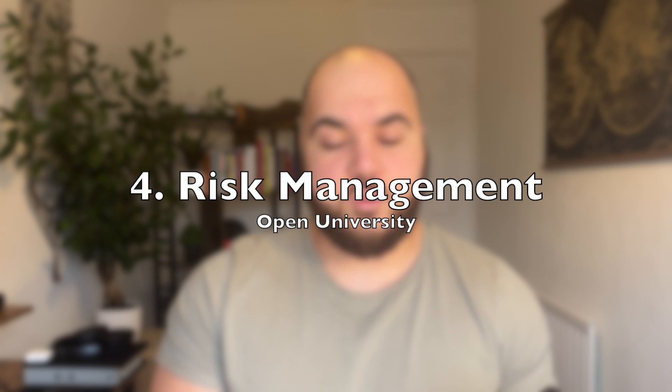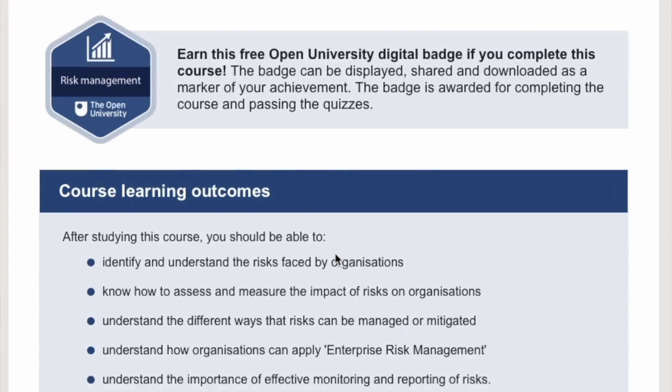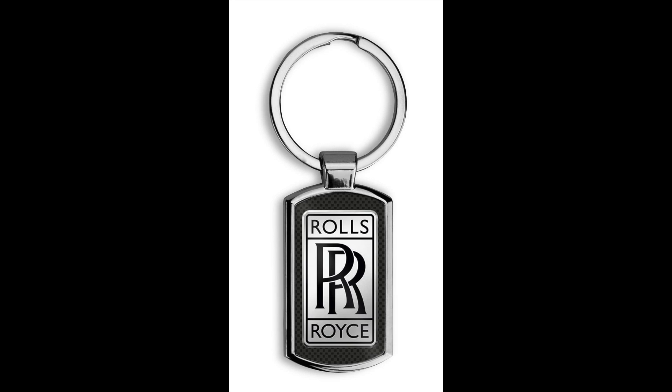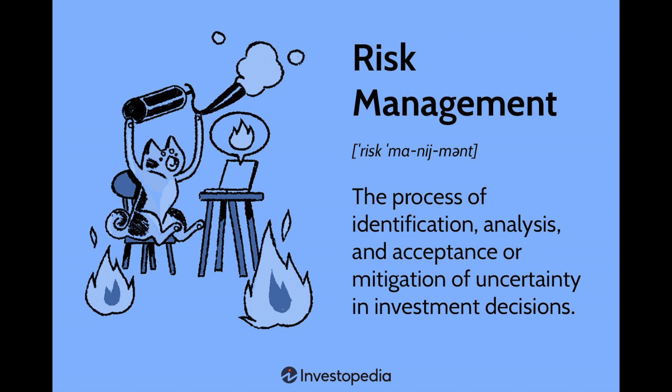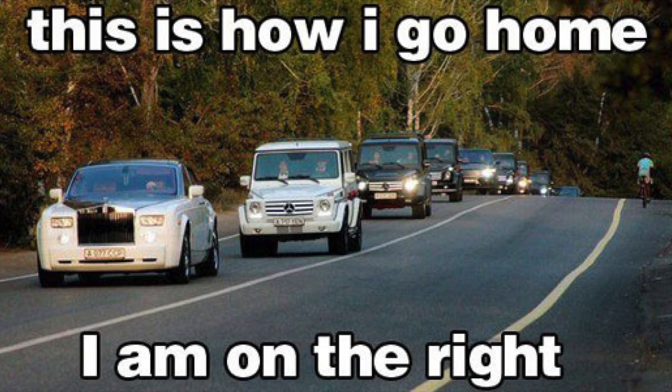Coming in at number four, we have Risk Management by Open University — the same people that created the previous course. This is an interesting one because it was a collaboration between the Open University and Rolls-Royce, the car manufacturers. It dives deep into risk management, explored through the context of an international company and how they apply these theories and best practices — a very practical way of learning by looking at it through the lens of Rolls-Royce.